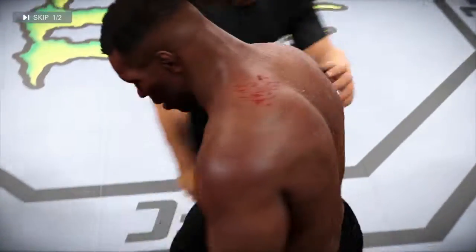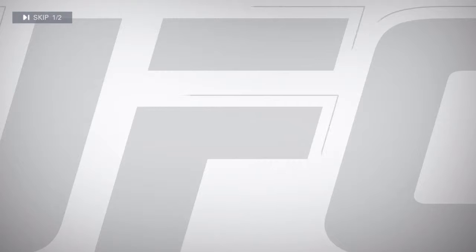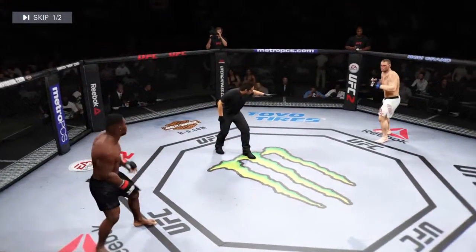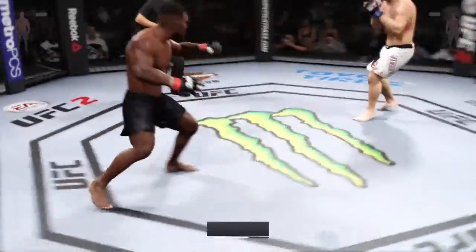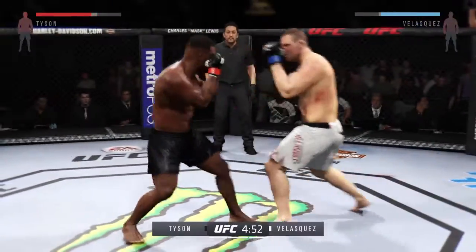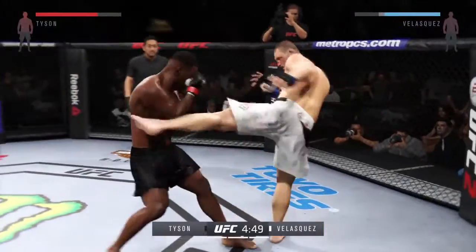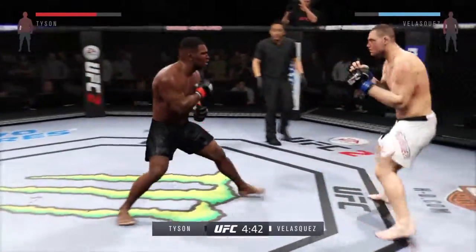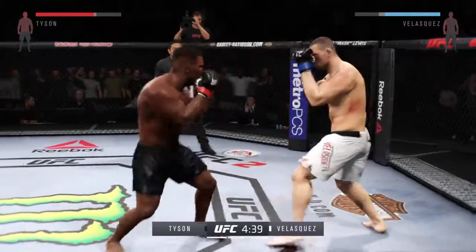That is a bad cut. Five minutes remain in this fight. Starting off this round, he might still be hurt. He's going to want to be defensive — move, avoid getting hit, and try to recover. What a great job mixing things up.